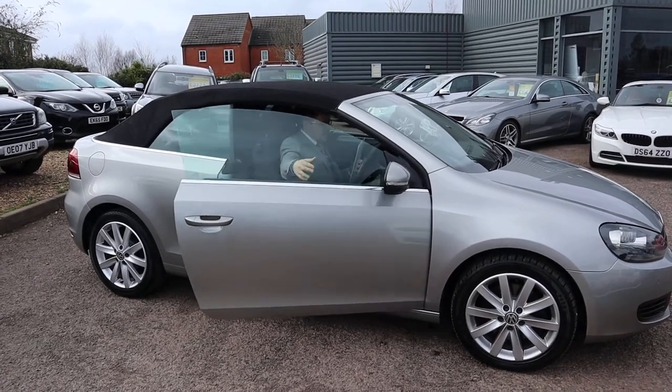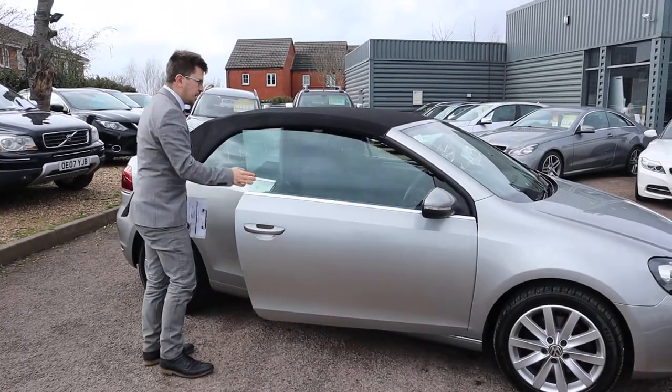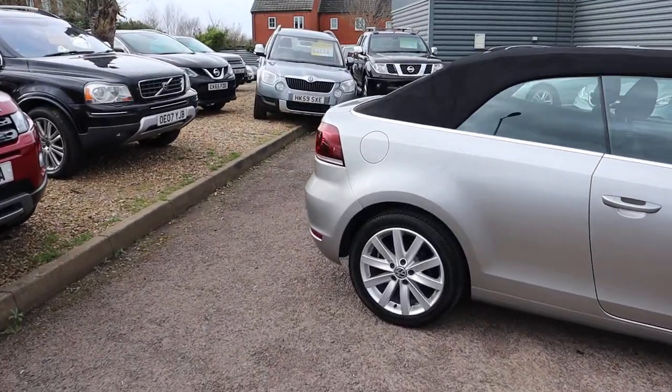Welcome to Country Car, my name is Tom. Brand new to stock is this beautiful Volkswagen Golf, absolutely stunning. I'm going to give you a walk around it today to show you a few of the features and the general condition of it.